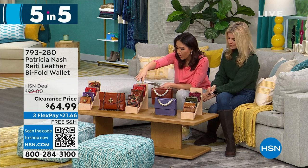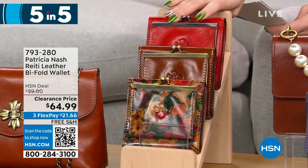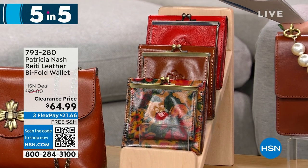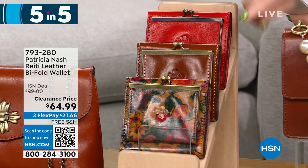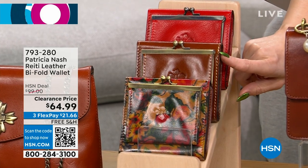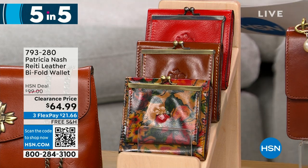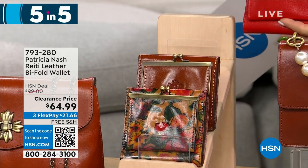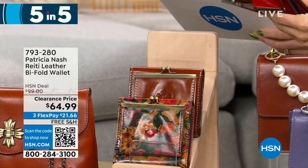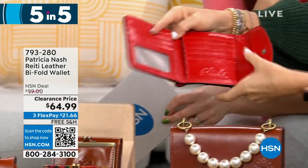Let's talk about another wallet — the Reedy, another leather bi-fold wallet, $35 off for 300 people. Available in papaya, tan in the middle, and summer drawings. This one has a gusseted coin pocket, metal frame top, kiss lock closure, two billfold pockets, two slip pockets, eight credit card slots, and RFID protection.